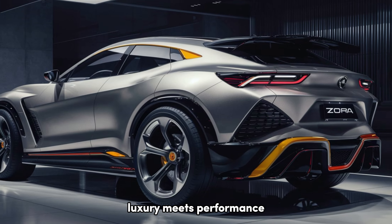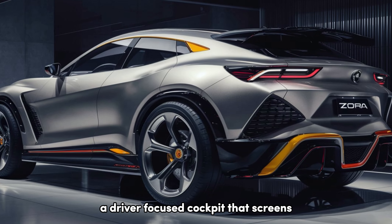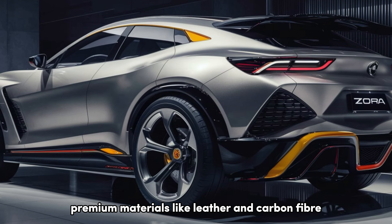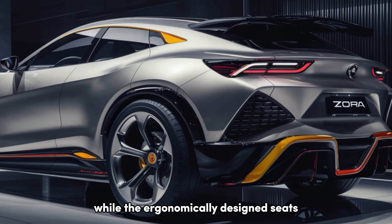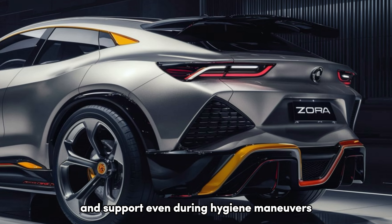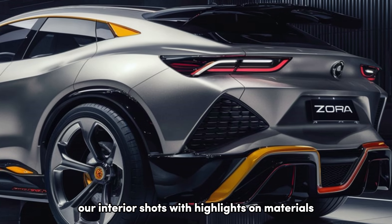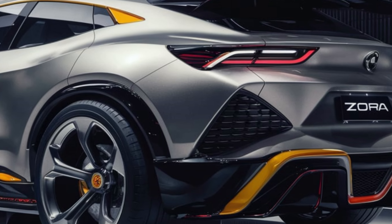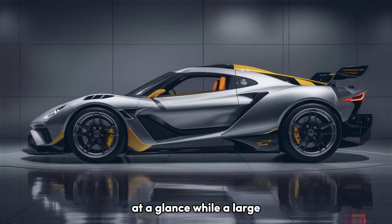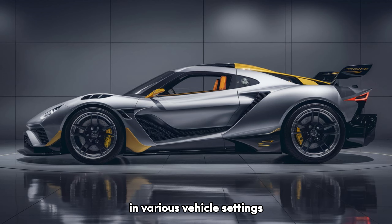Luxury meets performance. Step inside the Zora and you're greeted by a driver-focused cockpit that screams luxury and performance. Premium materials like leather and carbon fiber accents elevate the ambience, while the ergonomically designed seats offer exceptional comfort and support, even during high-G maneuvers. The digital instrument cluster provides all the critical information you need at a glance, while a large central touchscreen controls the infotainment system and various vehicle settings.